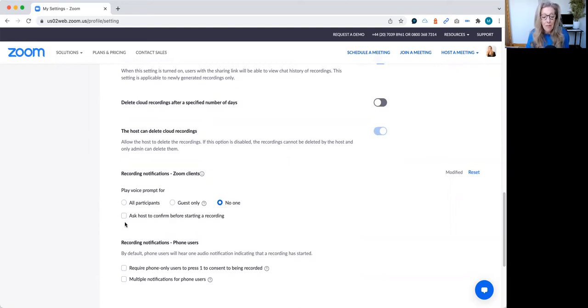Yay! Rather good, right? You could also click 'ask host to confirm before starting a recording,' which might be a good thing because sometimes you don't always know you've started recording. Anyway, I love it. You probably all know it because you're all so clever — I only discovered it this week. It's made me so excited I had to record a little video about it. I hope it helps you too. Take care, bye bye.